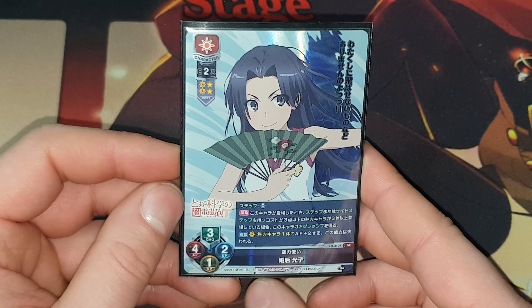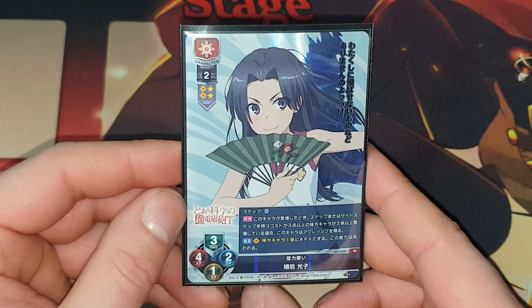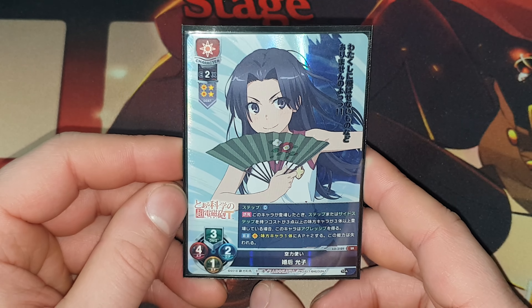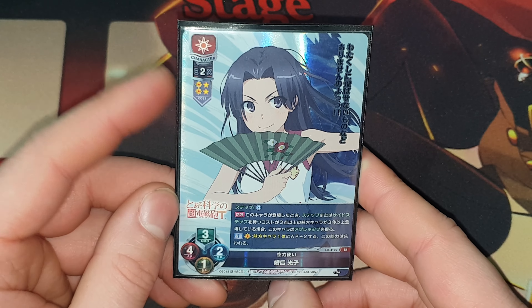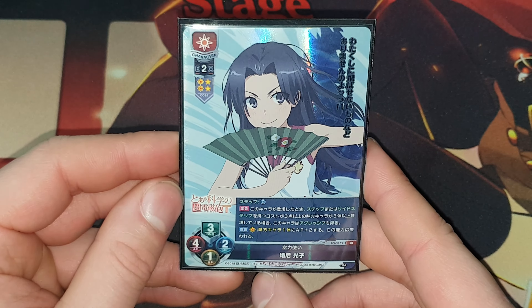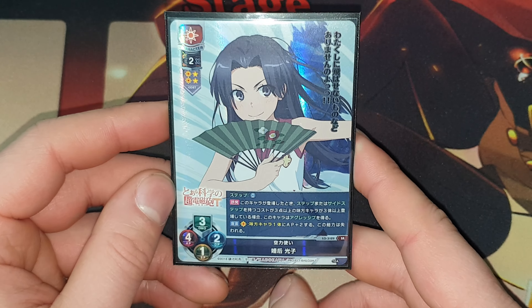This one I know is from Railgun — I loved that series for a while, and then it kind of fell off pretty hard. Especially the Index series, it fell off real hard. But her cards look really gorgeous, same with Mikoto and Kuroko. All their cards look really gorgeous. It just sucks that I can't really get the sign cards anymore unless I go buy cards from 10 years ago. It's kind of annoying.